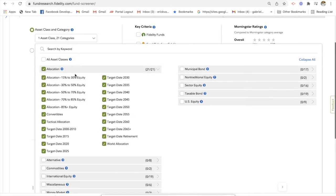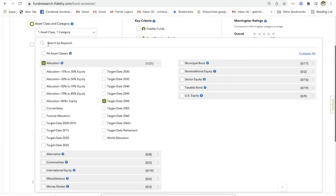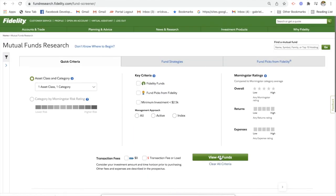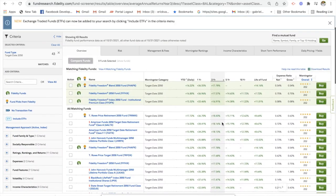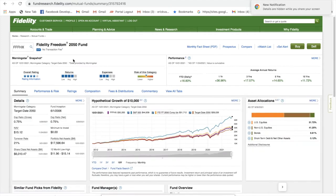So let's just click allocation and select a target date — let's say 2050. We'll go ahead and close this. As you can see, the fund list is now 43 funds. It will give us a list of all the different mutual funds that have a target date of 2050. So we'll look at Fidelity Freedom 2050.